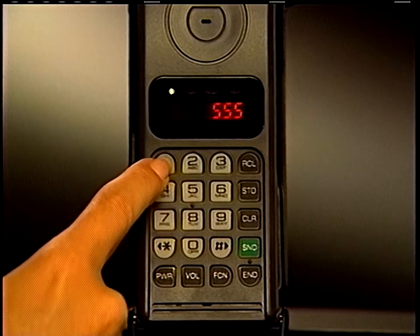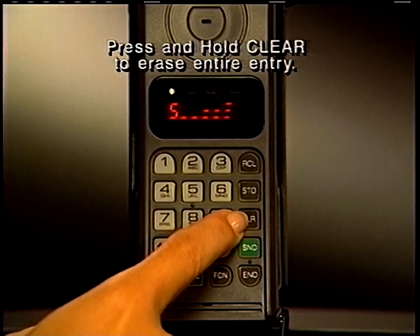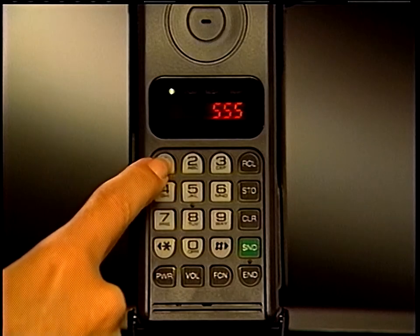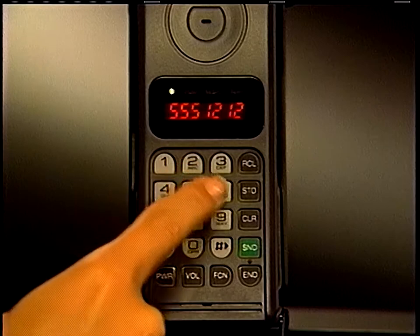To place a call, enter the telephone number. If you misdial, press clear and dial again. To start calling, press send.